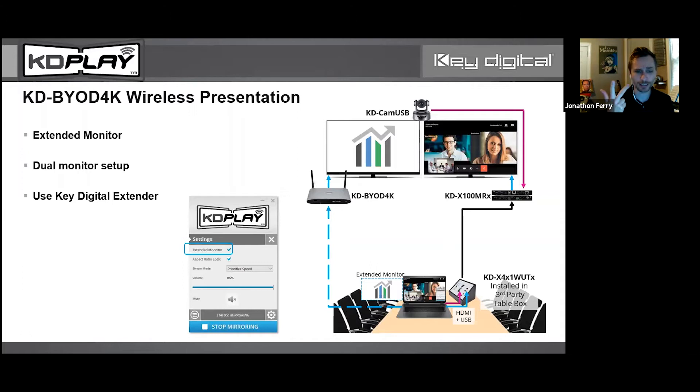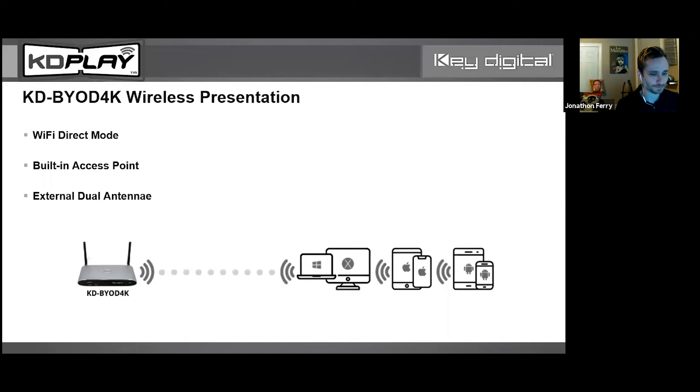Our wall plate KD-X4-by-1-W-UTX has four inputs — two HDMI, USB-C, and DisplayPort — accommodating a variety of connectivity. We also have the KD-CAM-USB PTZ camera with pan, tilt, and zoom over USB. It goes through the USB connectivity layer of these products. Just a quick tangent on some of the other Key Digital products since this is our native language.